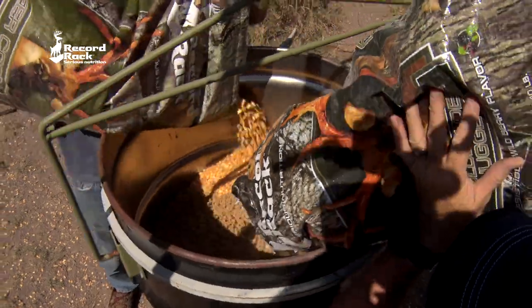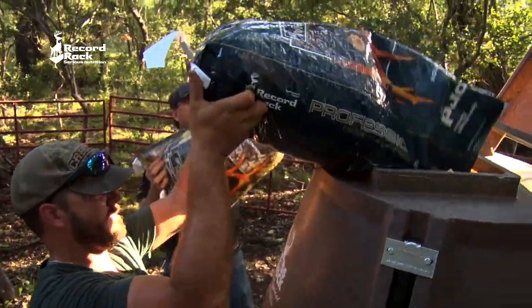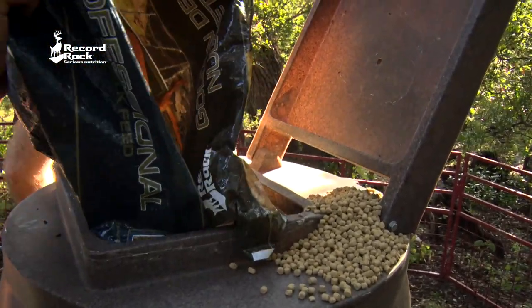We balanced that out to hit a protein, energy, and trace mineral standpoint after that. But deer love rice bran. And once you extrude that and make it more digestible, and then you add the different palatability enhancers that we have at Rekordrak to it, we wound up with an attractant that was just a quantum leap ahead of anything else that's out there.